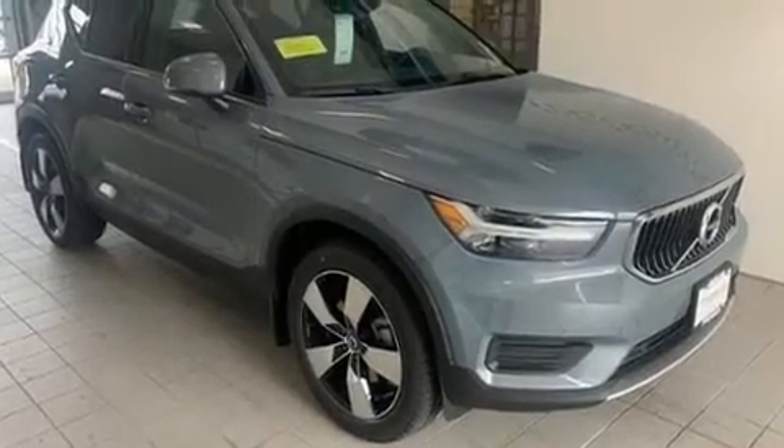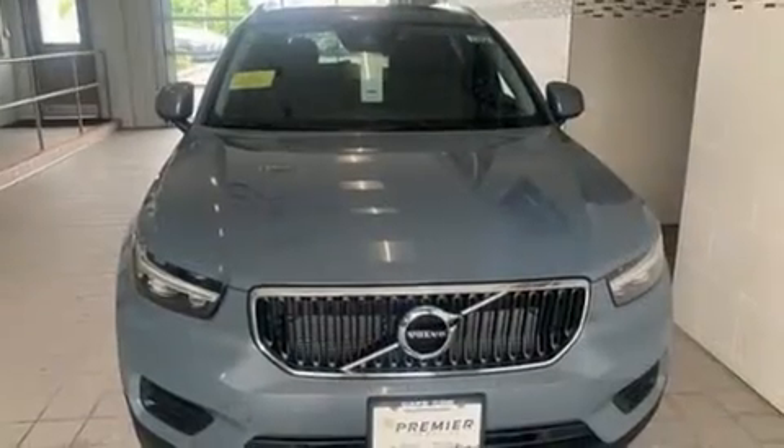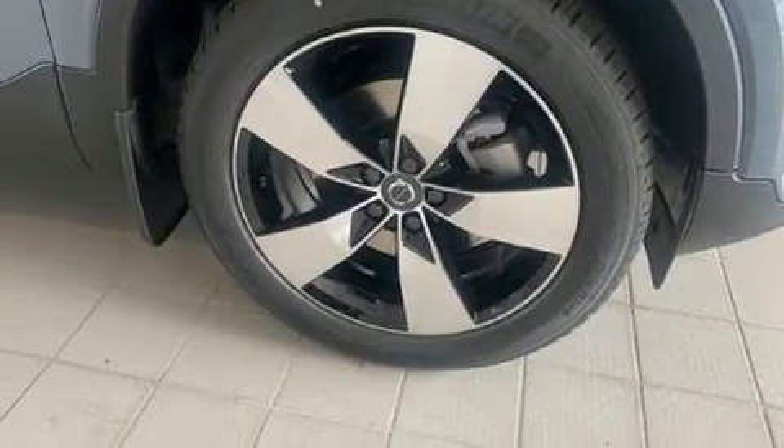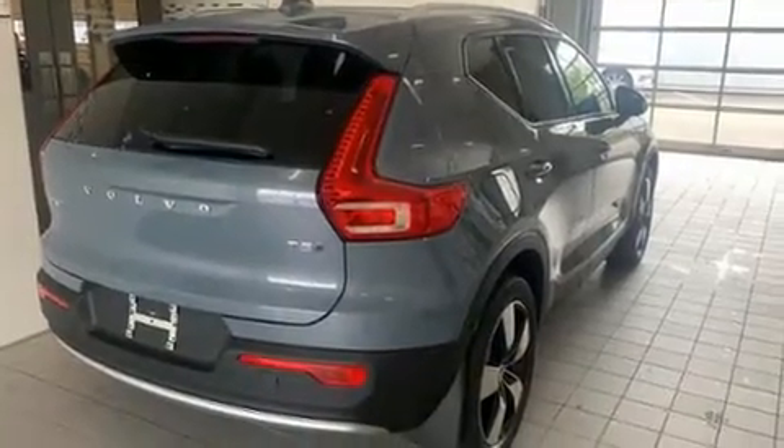Discerning drivers will appreciate the 2020 Volvo XC40. Smooth gear shifts are achieved thanks to the 2.0-liter 4-cylinder engine, providing a spirited yet composed ride and drive. A turbocharger further enhances performance while also preserving fuel economy.